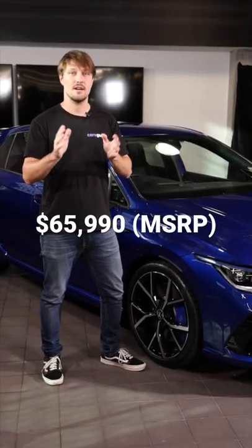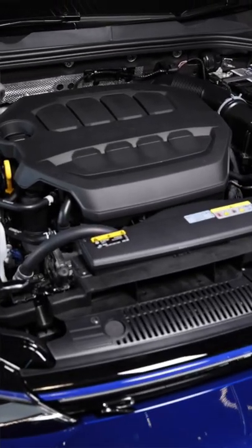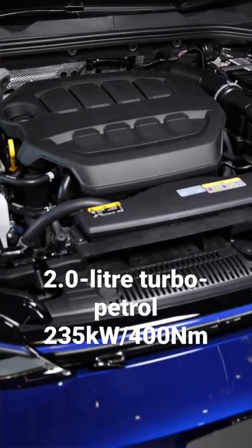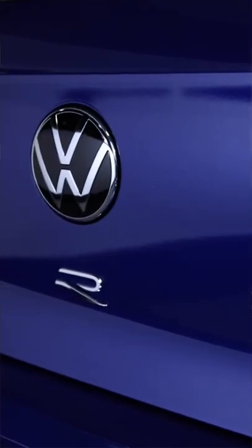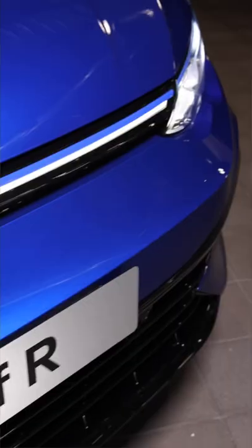The hatch costs from $65,990 before on-road costs. It has an updated version of that famous 2-litre turbo engine which produces 235 kilowatts and 400 newton metres. It's a 7-speed dual-clutch automatic with an all-wheel drive system, and that means it can sprint from 0 to 100 kilometres in just 4.7 seconds.